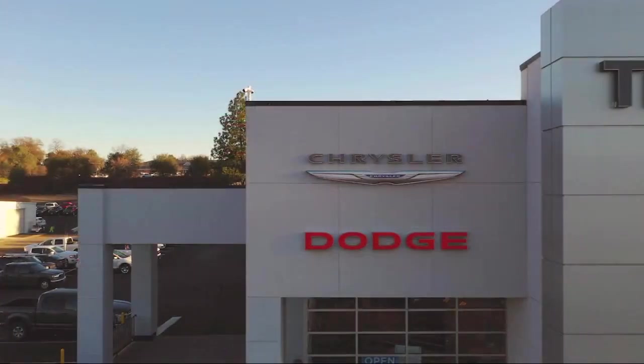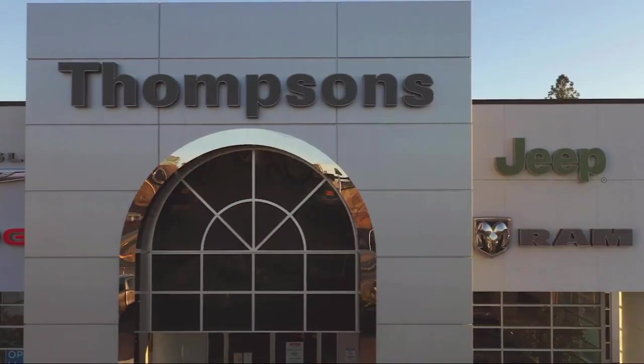So give us a chance to be part of your family today, and come visit us here at Thomson's Chrysler Dodge Jeep Ram.